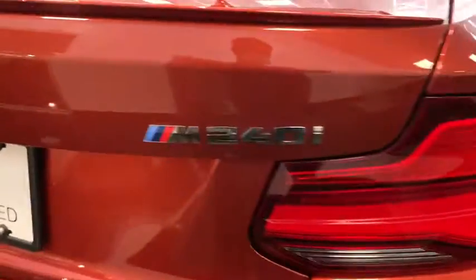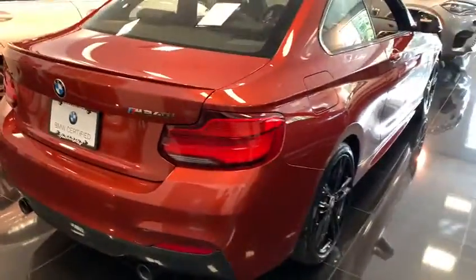Bluetooth, leather-wrapped steering wheel, power steering, adjustable steering wheel, driver lumbar, cruise control, front floor mats, keyless start, four-wheel disc brakes.